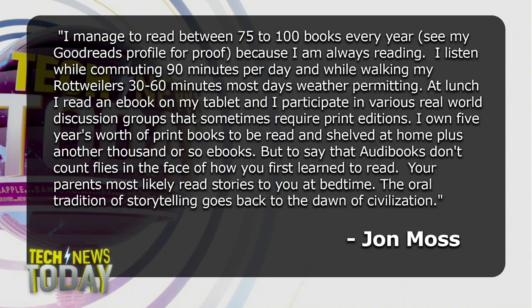He says because he is always reading, he listens while commuting 90 minutes per day and while walking his Rottweilers 30 to 60 minutes most days, weather permitting. At lunch he reads an e-book on his tablet, and participates in various real-world discussion groups that sometimes require print editions.